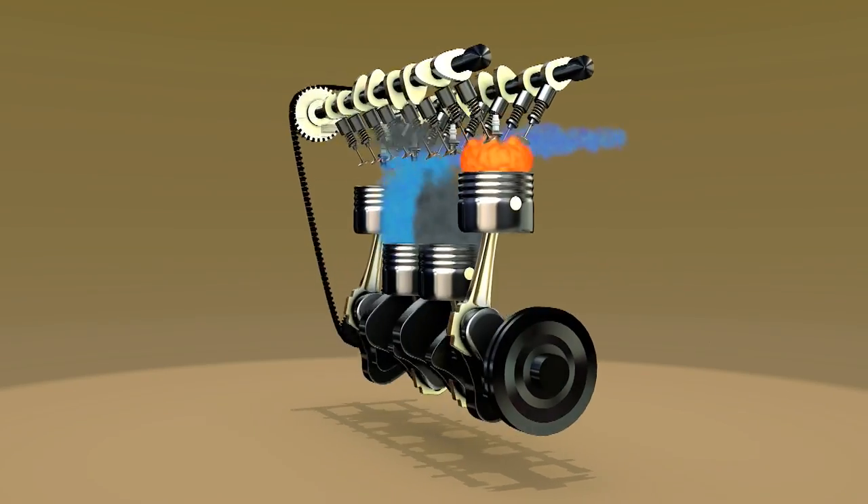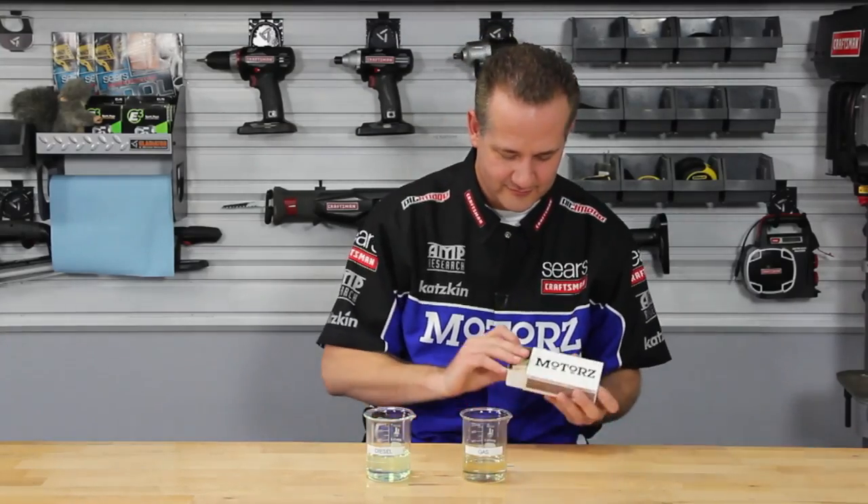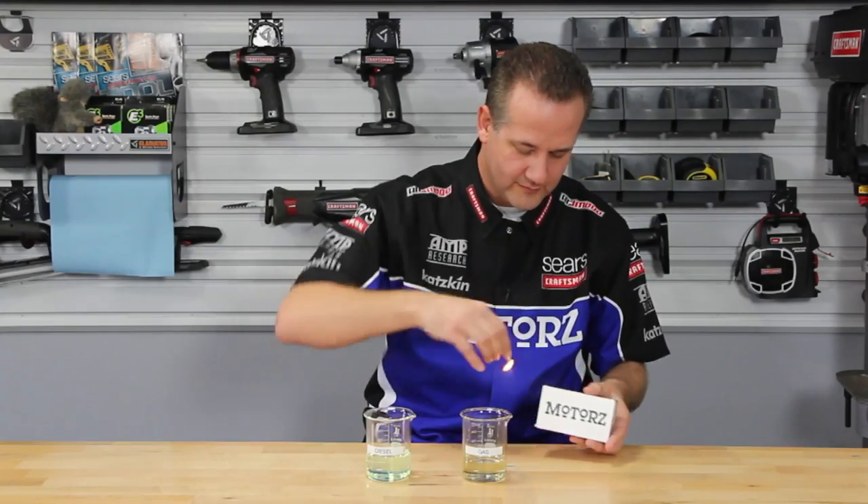A diesel engine is just a fancy air pump. The more air you get in and out of the engine, the more power you make — and the more speeding tickets you're going to get. Now you guys know exactly what would happen if I were to toss a match into a beaker full of gasoline, so there's no need to demonstrate that.